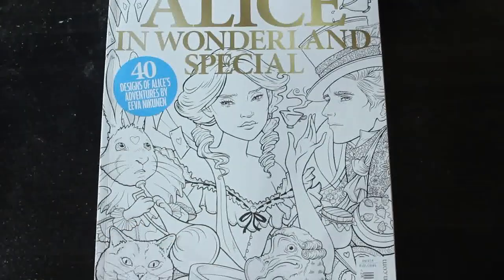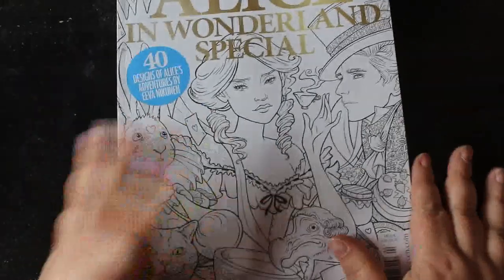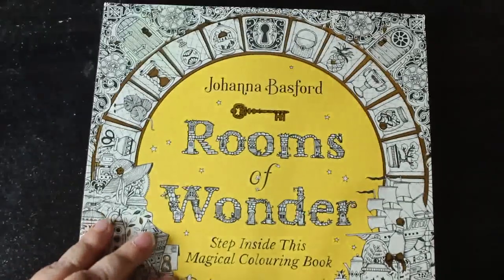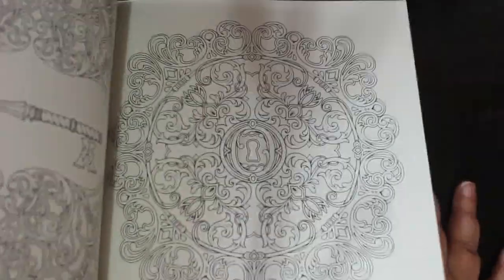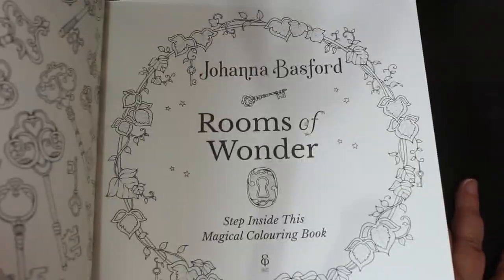We also have Coloring Heaven, the Alice in Wonderland special. I haven't colored in it yet but come the new year I'm going to try and start coloring in every issue as they come out. And of course, Rooms of Wonder by Johanna Basford — you've got to get it. There is a full flip-through of this on my channel if you want to have a look.